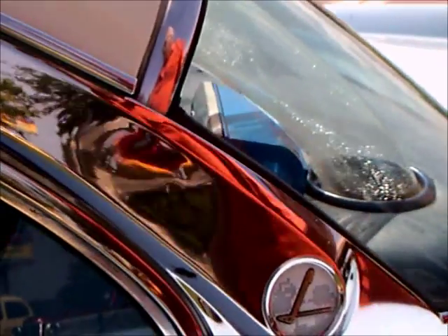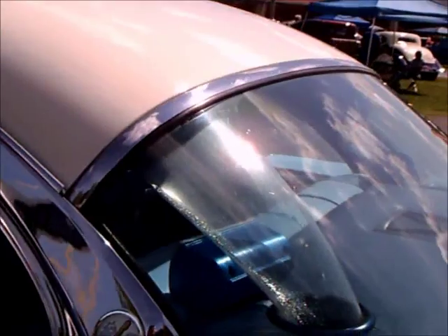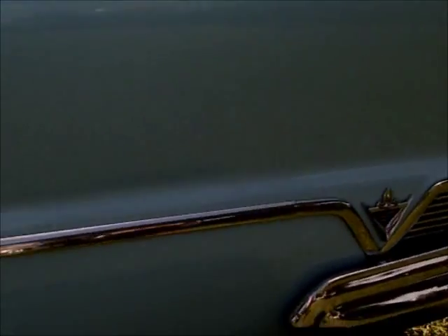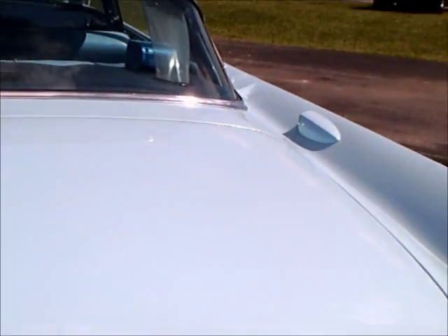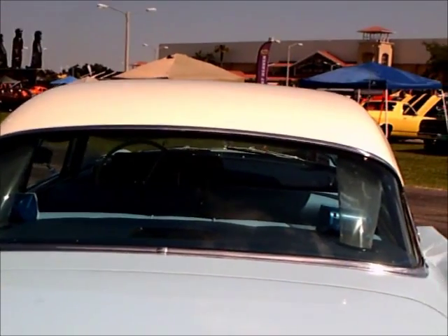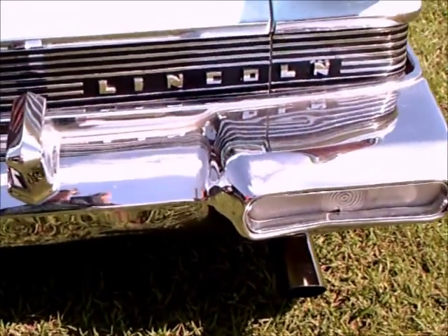It was a rather cumbersome affair with the evaporator in the trunk taking up valuable trunk space, and the coldest air of course would be towards the rear of the car, piped up through that headliner through the little ducts, hitting you at the top of your head. So it was a far from ideal placement. And there on the rear quarter panel you probably noticed a couple of ducts, which were the fresh air intake into the evaporator area for air to be cooled.